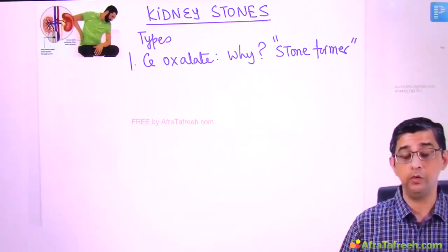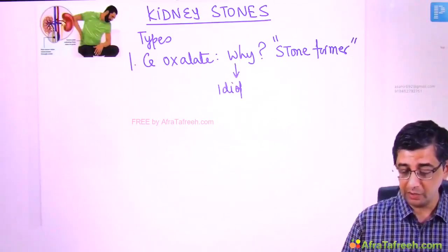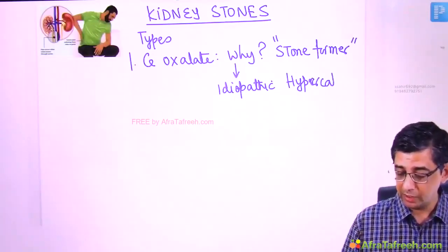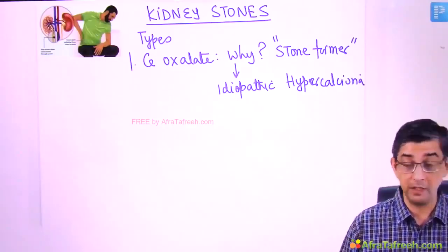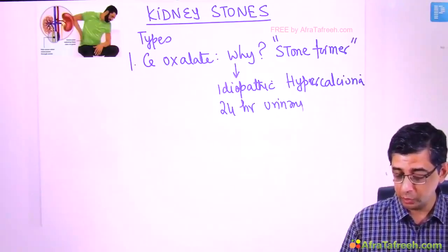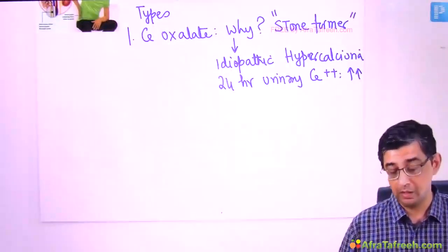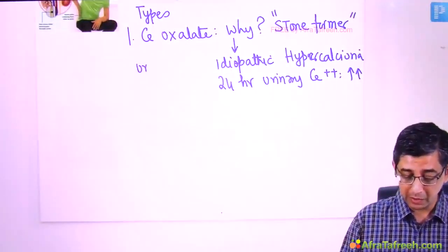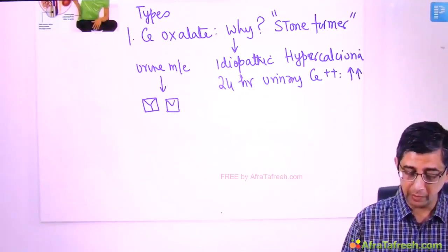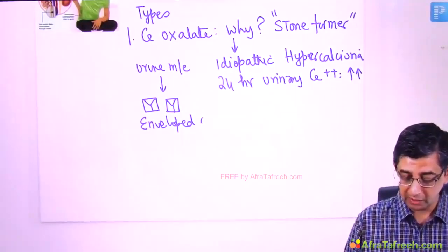What I would explain to this person is that this is a defective handling of calcium by the kidney tubules — a condition called idiopathic hypercalciuria. A 24-hour urinary calcium test will show values double or triple the normal, because the tubules do not handle the calcium load properly. On urinary microscopic examination, the crystals will be characteristically envelope-shaped.